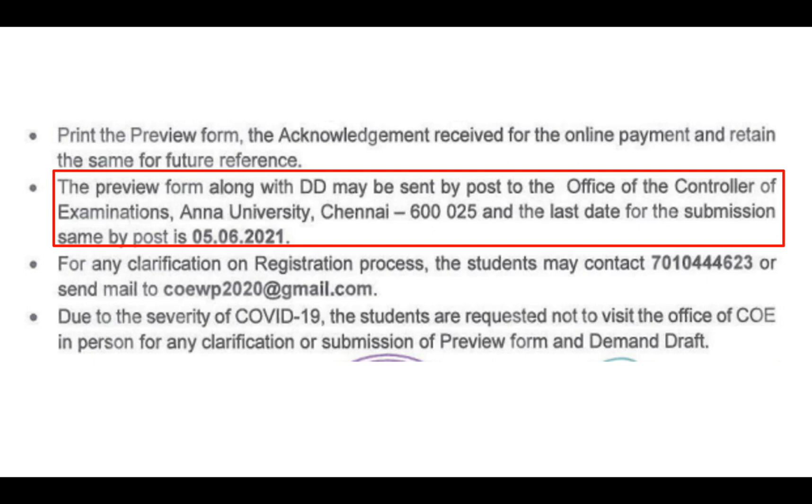If you have a payment, complete the preview form. If you have a DD, it should be attached and sent to the controller of examination at the address by 5-6-2021.